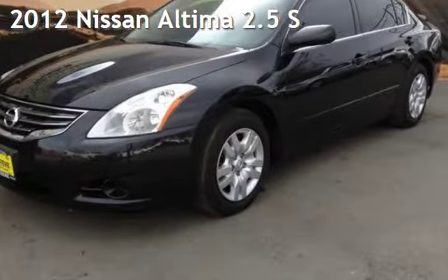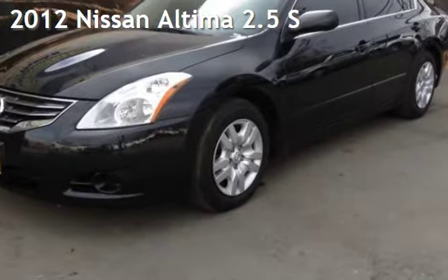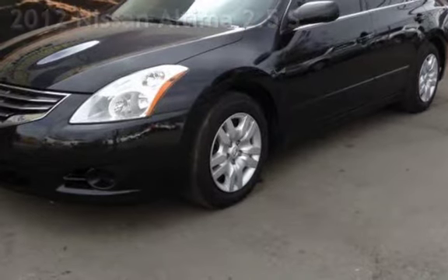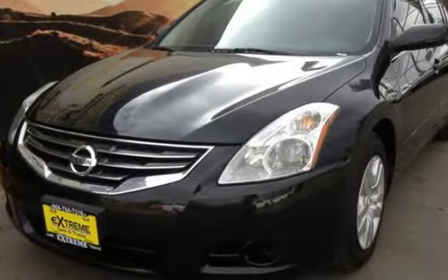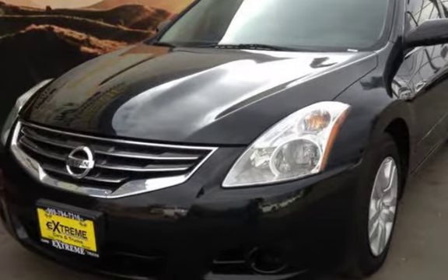Presenting a pre-owned 2012 Nissan Altima 2.5 S. This four-door sedan has a four-cylinder, 2.5-liter I-4 engine, with front-wheel drive and an automatic transmission.